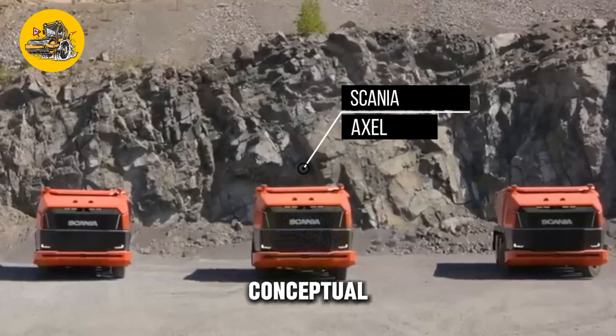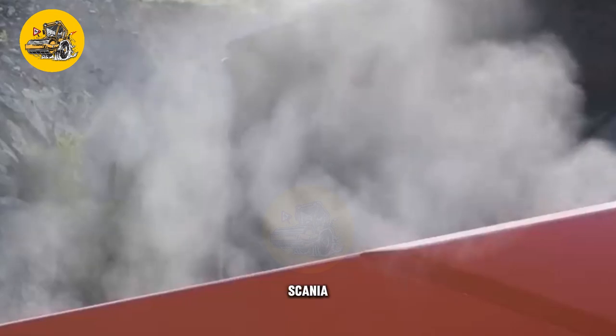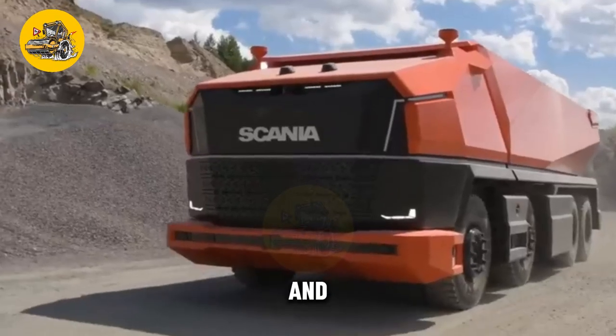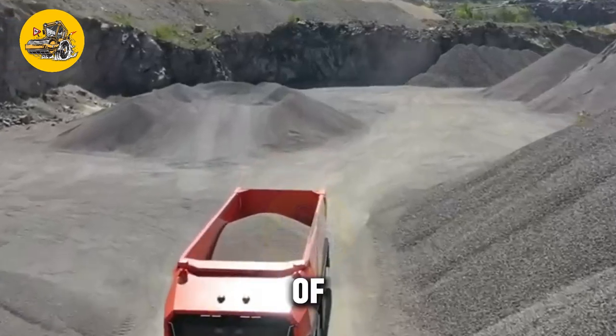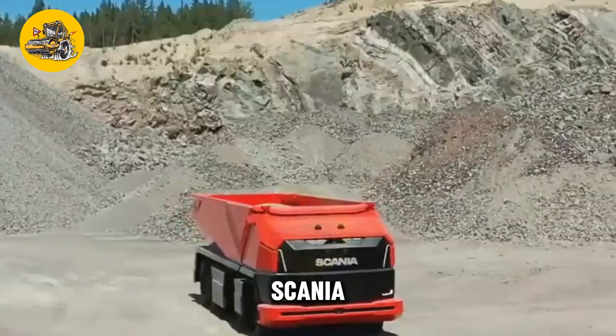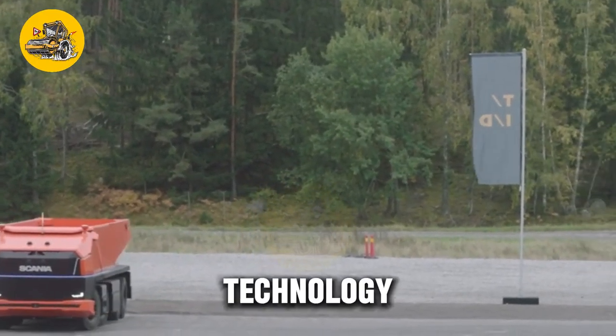The Scania Axel is a conceptual truck designed to revolutionize the transportation industry. Scania, a renowned manufacturer of heavy trucks and buses, has developed this innovative vehicle to address the evolving needs of the logistics sector. The Scania Axel embodies the company's commitment to sustainability, efficiency, and cutting-edge technology.